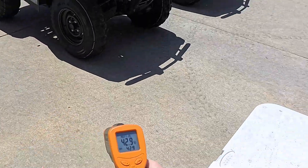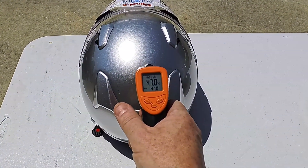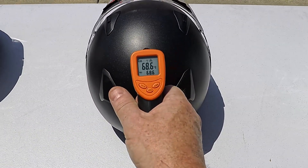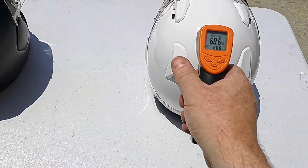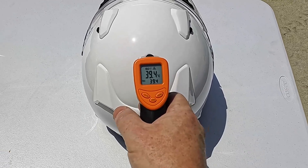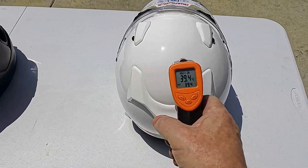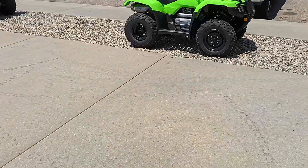Let's do that again for our Celsius friends. Silver helmet: 47°C on the outside. Black helmet: 68.6°C on the outside. White helmet: 39.4°C on the outside. Well, if it's that cool on the outside, then surely there's less heat to transfer to the inside.